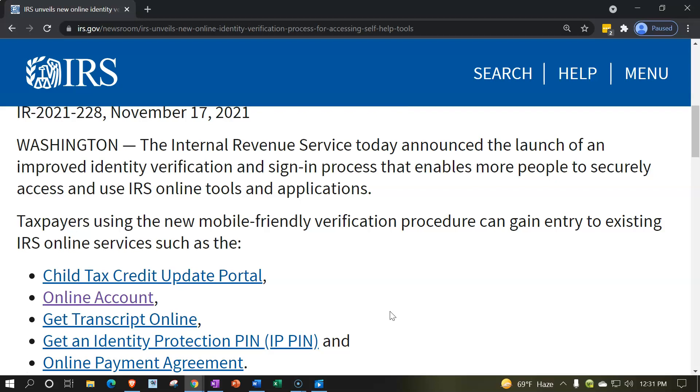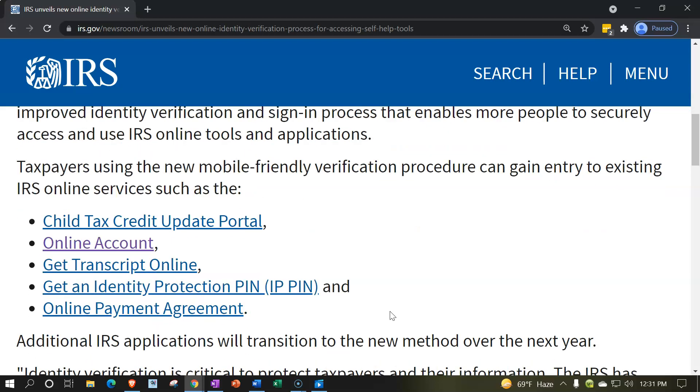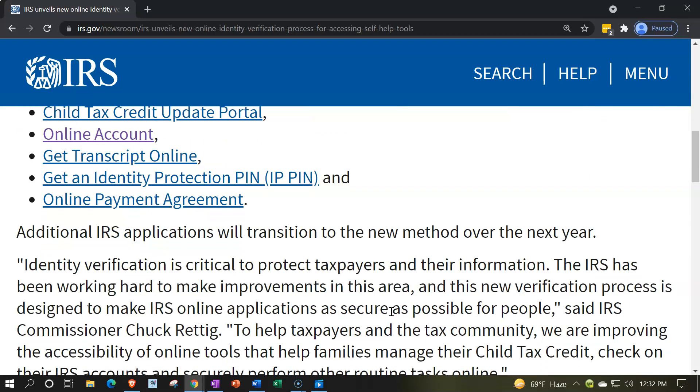Taxpayers using the new mobile-friendly verification procedure can gain entry to existing IRS online services such as the Child Tax Credit Update Portal, online account, get transcripts online, get an identity protection PIN and IPPIN, and online payment agreement. There are links to all that here as well. Additional IRS applications will transition to the new method over the next year.